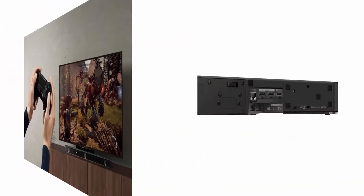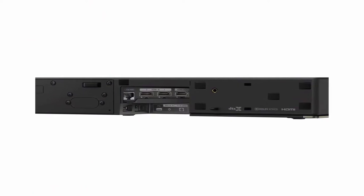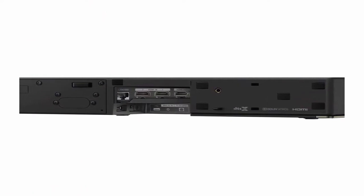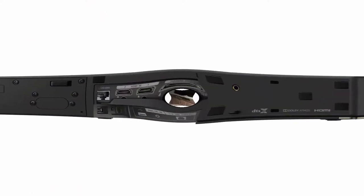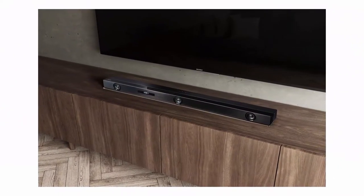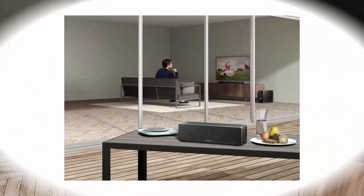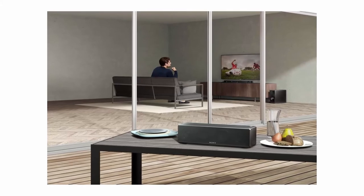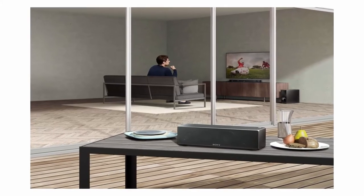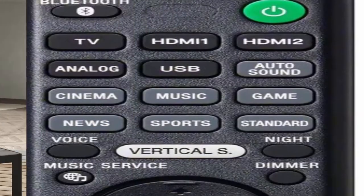4K HDR compatible. Voice enhancement for greater clarity. Built-in Wi-Fi and easy Bluetooth streaming. High Resolution Audio capable. Stream music, online radio, and podcasts from your Amazon connected device directly to your Z9F soundbar — just ask Alexa. Stream and control audio content with your favorite smart devices.